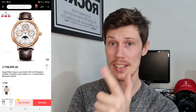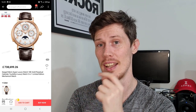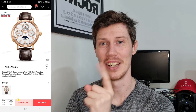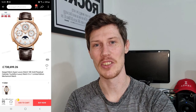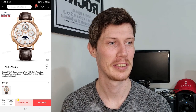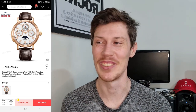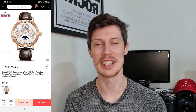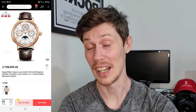I've got one more watch to share — just for fun. This is the Seagull 18-carat tourbillon perpetual calendar, also available on AliExpress. It's the most expensive watch I could find on the platform — in the sale it's around £700,000, though they do have a 'cheaper' one at £300,000. I just thought it'd be a nice thing to end on — this is the kind of watch you can pick up on AliExpress these days.